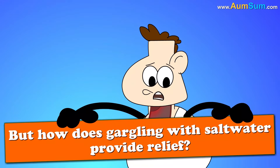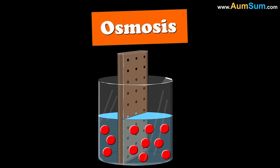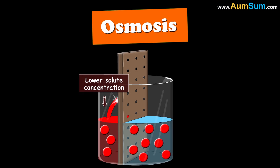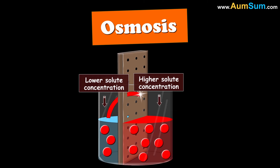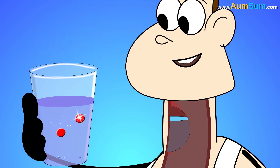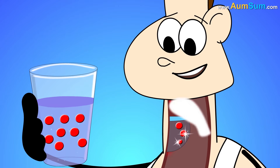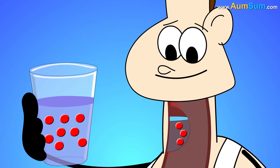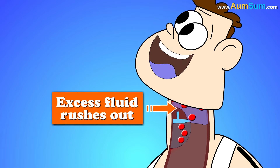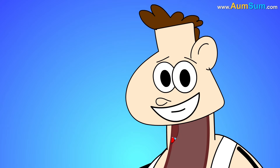But how does gargling with saltwater provide relief? By osmosis. Osmosis is the movement of water from a lower concentration of solute to a higher concentration of solute through a semipermeable membrane. In saltwater, the amount of salt is relatively higher than the salt present in the tissues of our throat. So when we gargle, the excess fluid rushes out of our tissues, reducing swelling and thus easing out the pain.